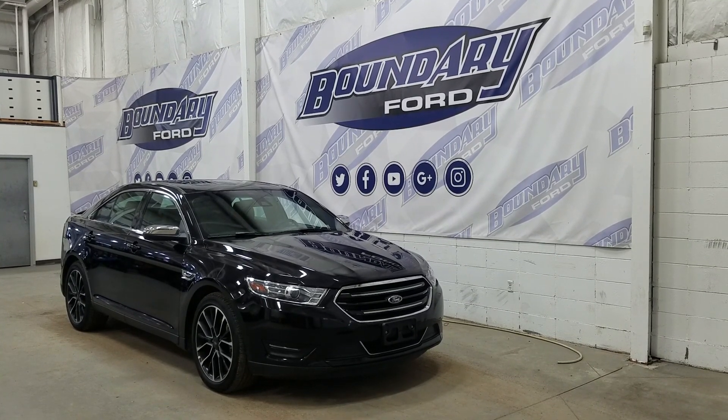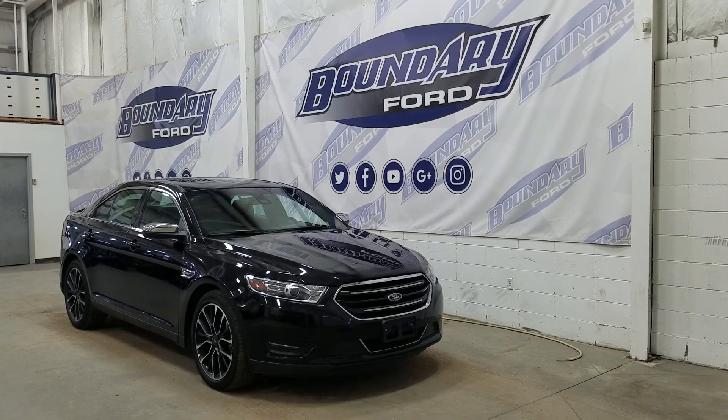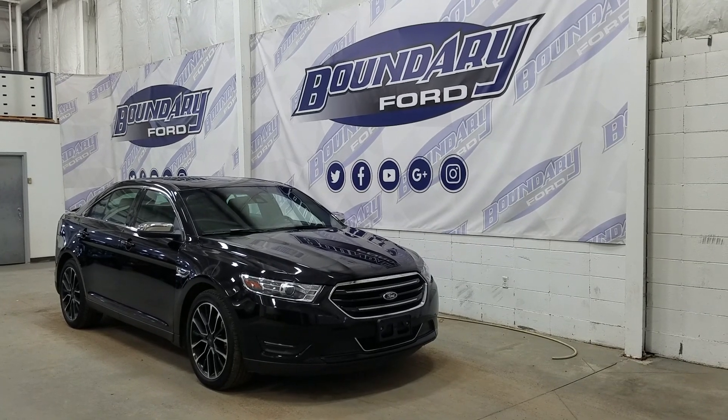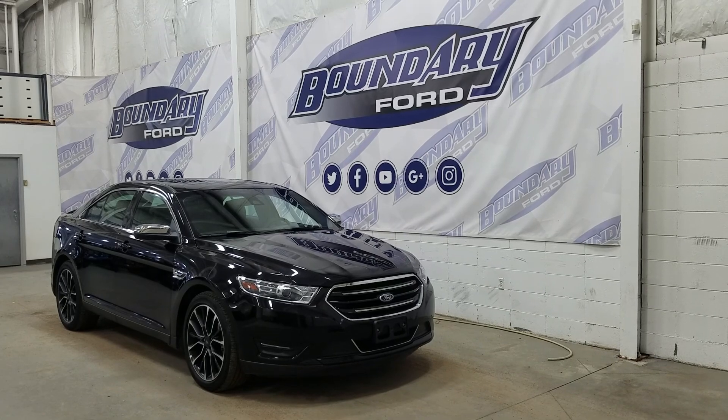We have color match door handles and chrome mirror caps. At the rear we have our sensors paired to a backup camera and at the rear window we have an embedded defroster. Up top we have a beautiful moonroof and this Ford Taurus also comes with a remote start.